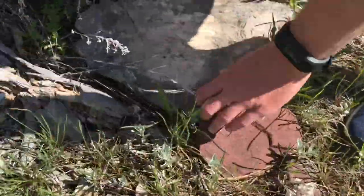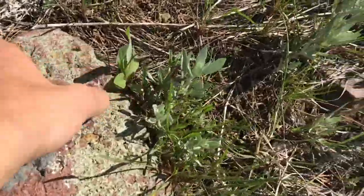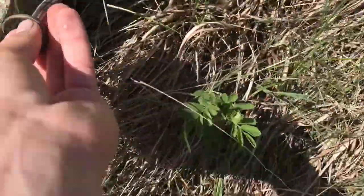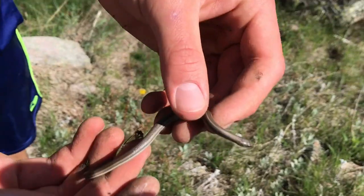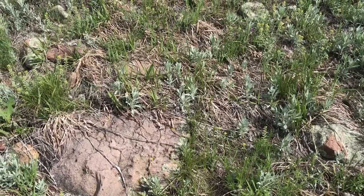Nothing there. Alright, another lined snake right here — won't take much time, so I'll just set it back under its rock. And one more right here, this one's really small.